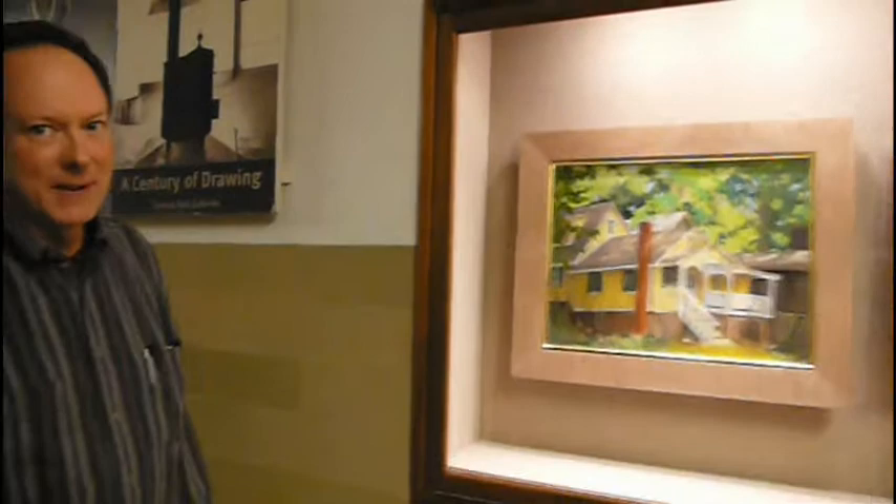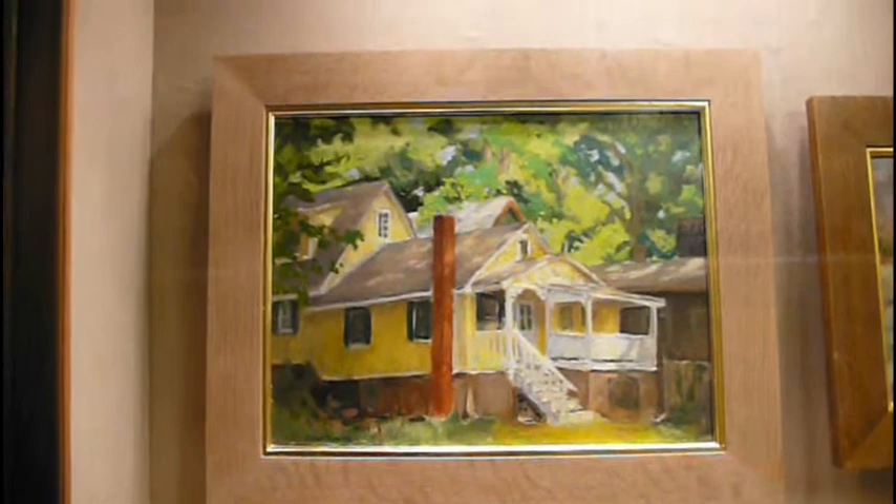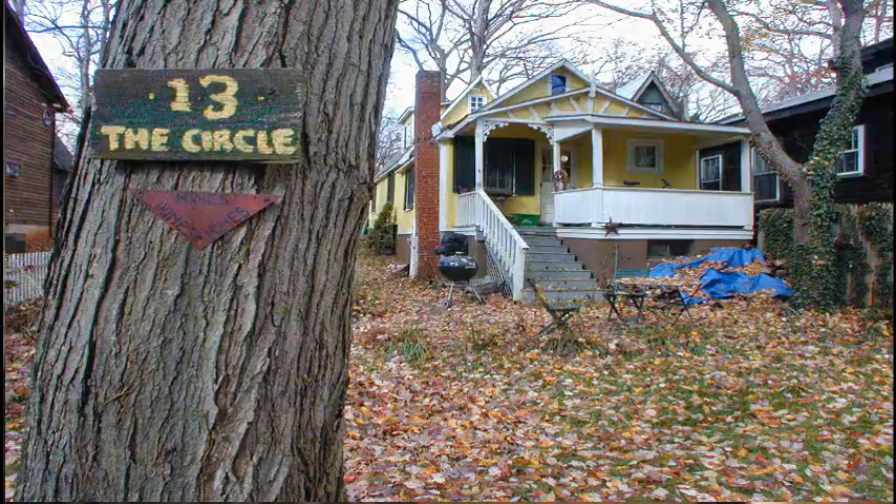We're at the National Gallery of Art, and we're looking at Glen Perry's beautiful painting of the Janus Museum's historic cottage. Glen, could you tell us a little bit about the painting?